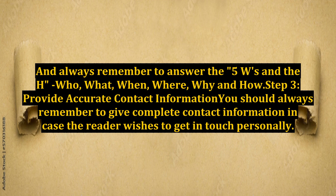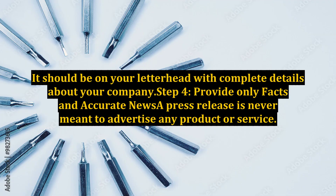Step 3: Provide accurate contact information. You should always remember to give complete contact information in case the reader wishes to get in touch personally. It should be on your letterhead with complete details about your company.